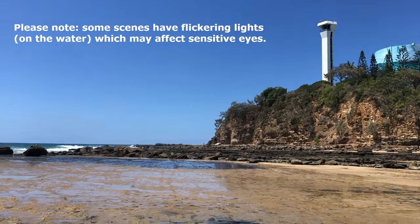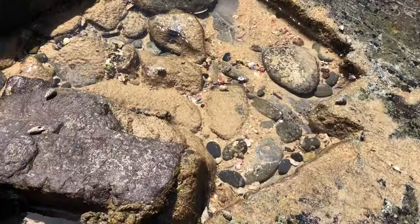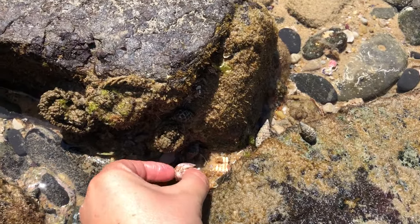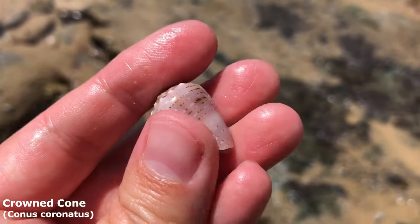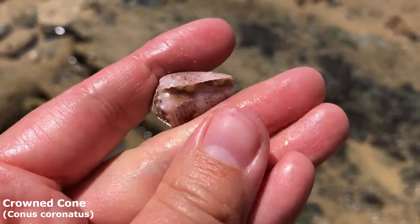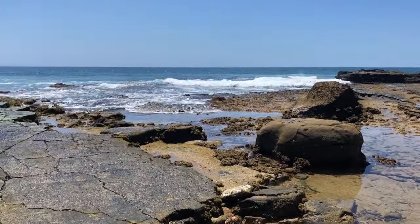G'day everyone and welcome back to another shell-finding adventure. The tide is already so low and it's still going to go out for like the next two or three hours — it might even go to negative today. Our first shelf find is this pink crowned cone with some lovely red markings on it, just thought that one was nice. I'm very excited to see what else I can find here today.